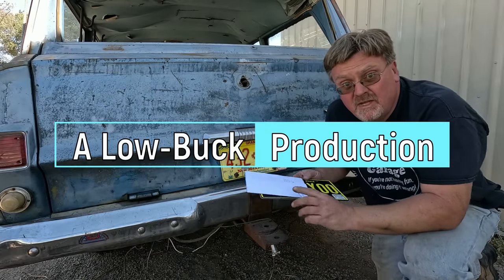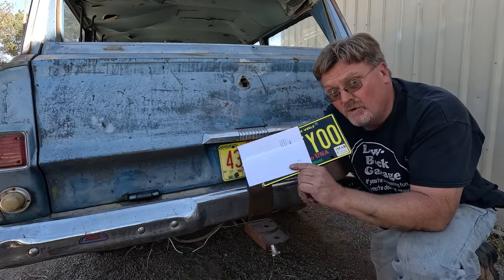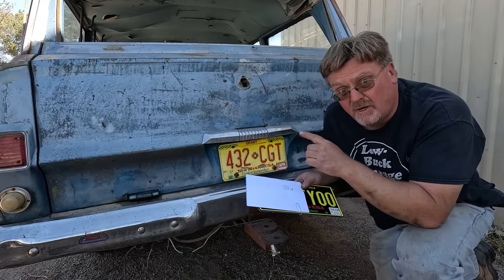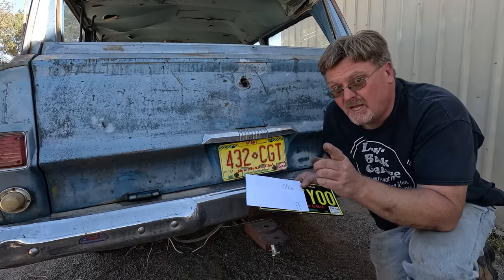I just got back from Motor Vehicles — got my registration, insurance, and license plate. This thing is now officially road legal. Not exactly road worthy, but road legal. I just ordered $200 worth of parts, so we're going to see if spending a hundred times the purchase price in parts will make this road worthy. That'll be coming up in a little while.